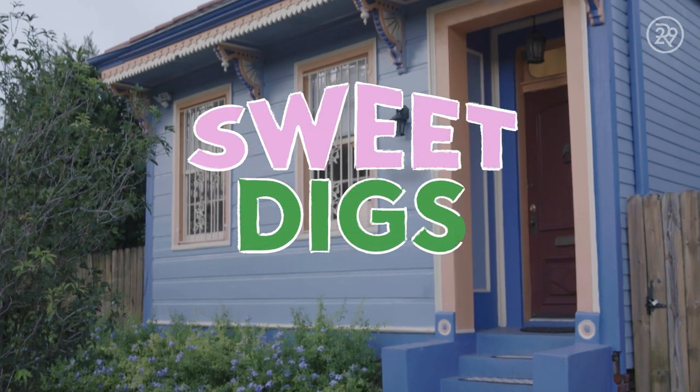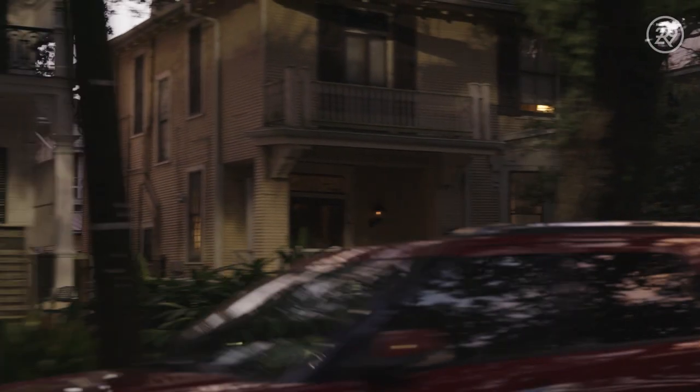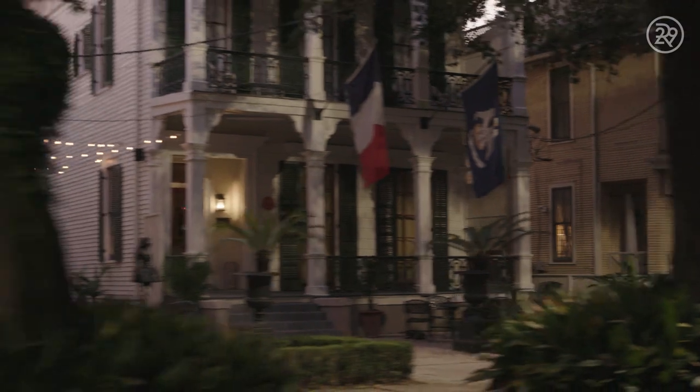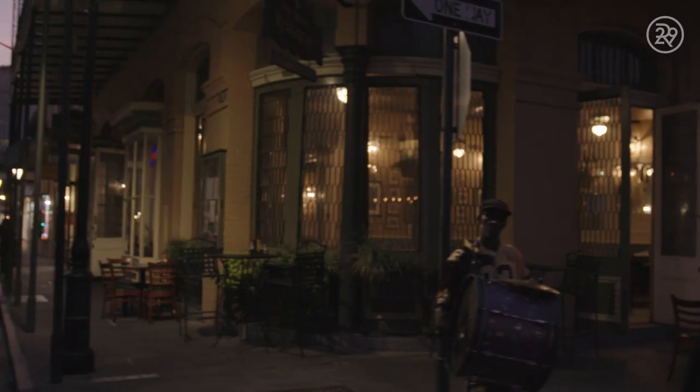I pay $2,500 a month for this three-bedroom, one-and-a-half bathroom house. I would describe my neighborhood as an eclectic kind of vibe. Bayou Road is one of the oldest streets in the city of New Orleans and this particular area actually used to be an indigenous trade portage.